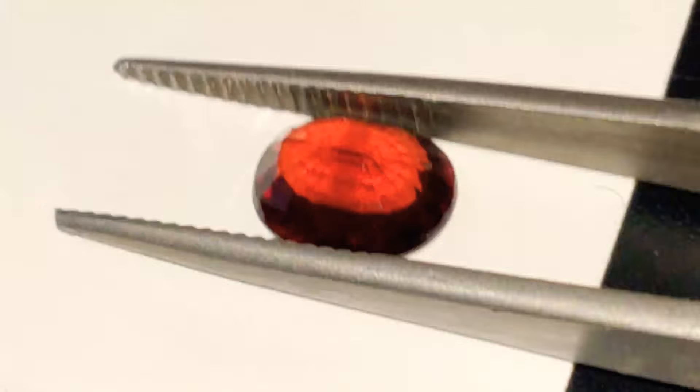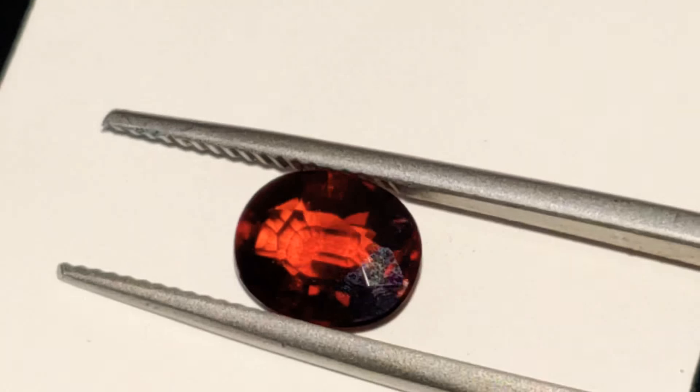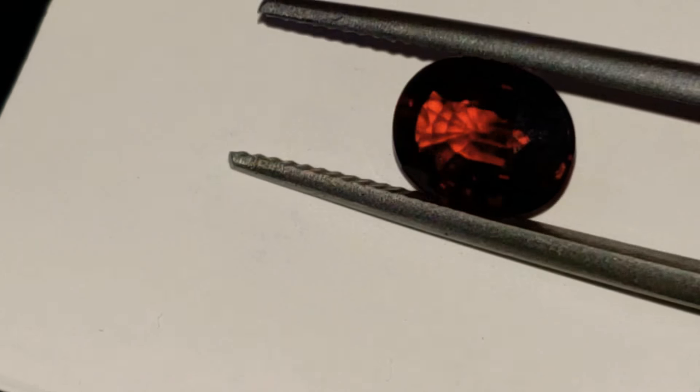Show you guys a bit of a different background here. Look at how popping that color is. Absolutely superb.